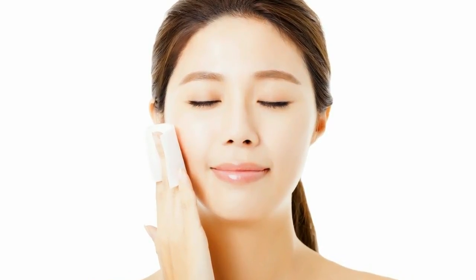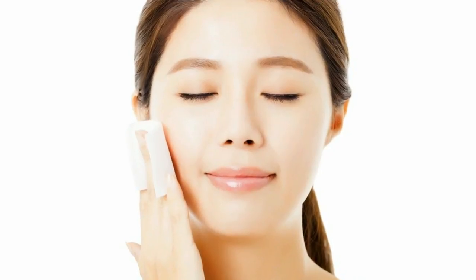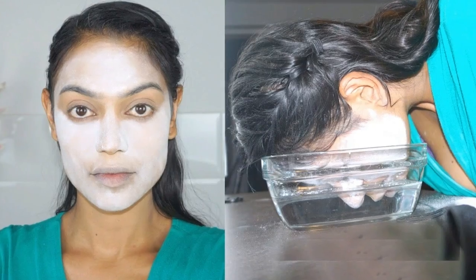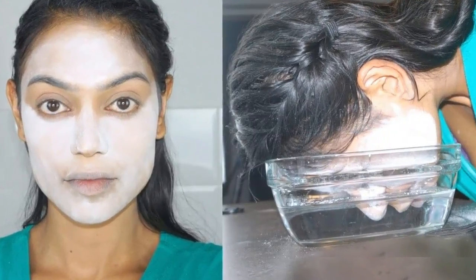2. Barley Tea. This drink is huge in Korea. Barley tea is a nutty flavored drink that's rich in antioxidants and helps to protect skin. It is also good for overall well-being.